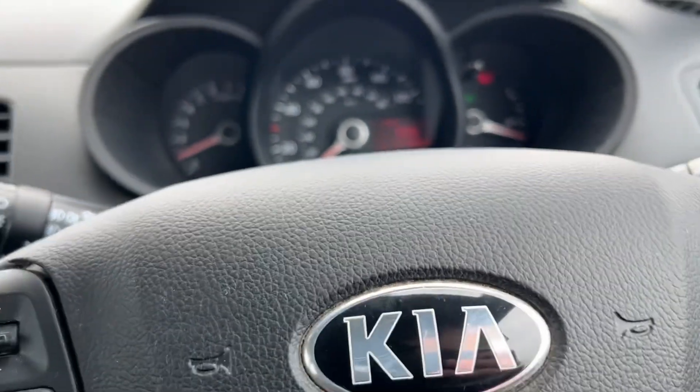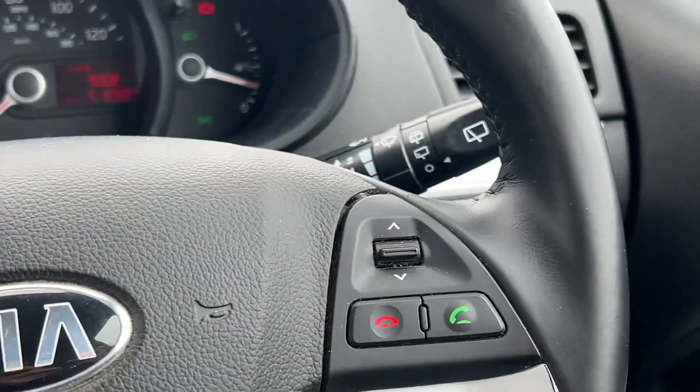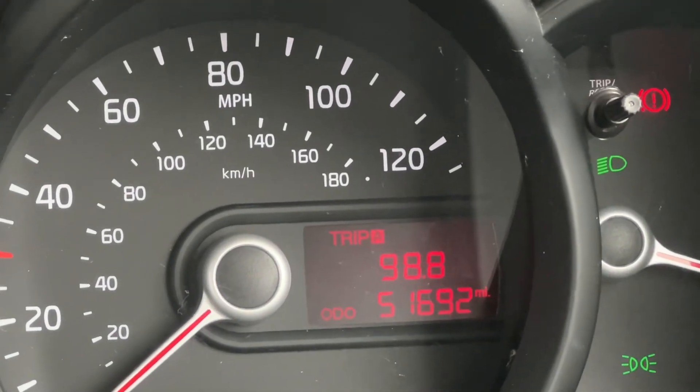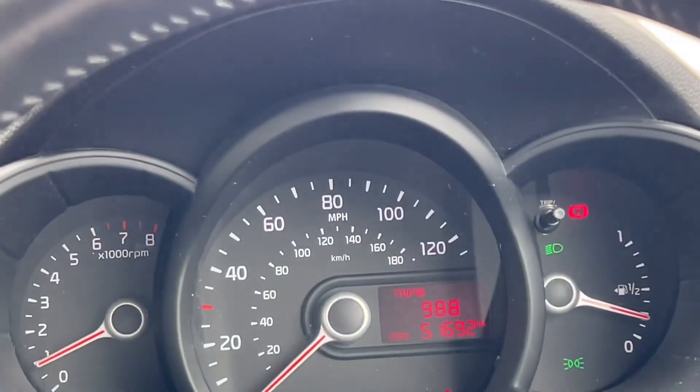It's got all your essentials — all your controls on your steering wheel for your volume, main controls, and hands-free as well. It's done low mileage too: 51,692 miles, which is really good. We'd normally see that on around a five or six-year-old car, so that's really low.